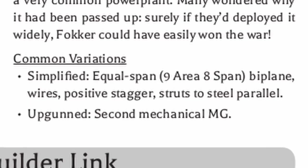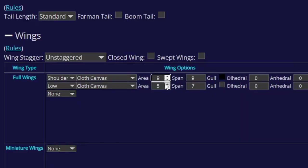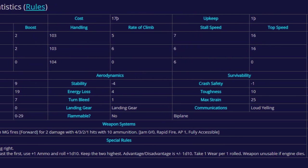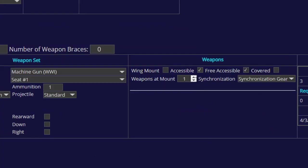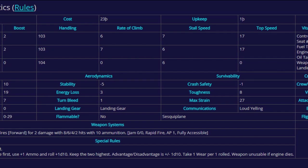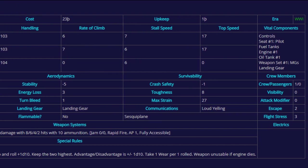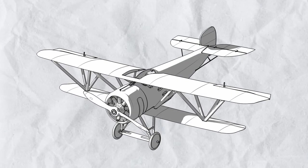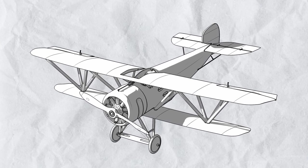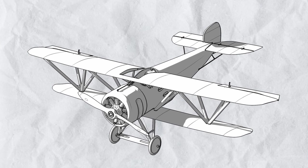Other variants of this plane include a simplified version with nine-area and eight-span wings for both wings of this biplane, plus positive stagger, wire, and strut to steel parallel - this thing is even cheaper than the original, but slower and more fragile. Next there's the upgunned variant which just doubles the gun for absolutely no drawback at all, so if you get a second mechanical gun from somewhere, you should just put it in. All in all, the Tycher Sperber 8NA provides more variety for those without a deep pocket who still want a decent armed plane - just keep an eye on your RPM and the weird sound your engine will make.